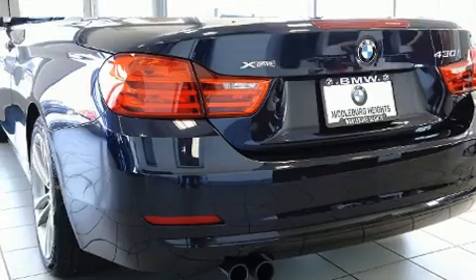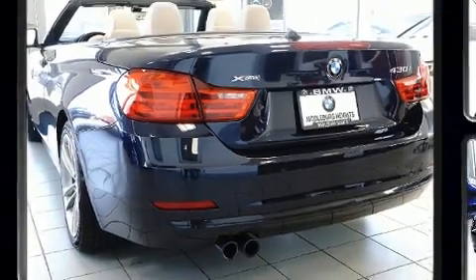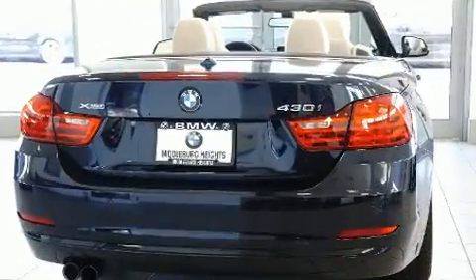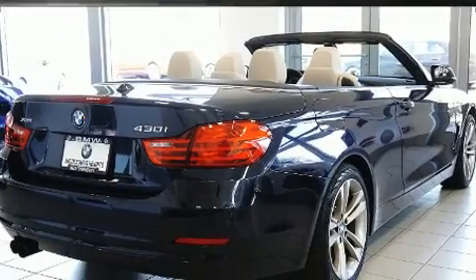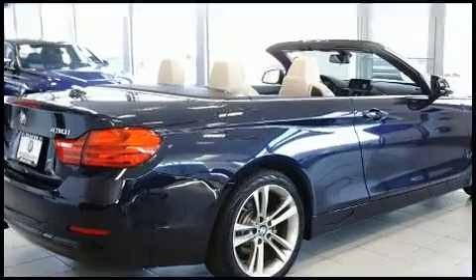Top features include a power convertible top, a leather steering wheel, front and rear air conditioning, and power seats. With high-intensity discharge headlights illuminating your path, you'll always appreciate maximum visibility.